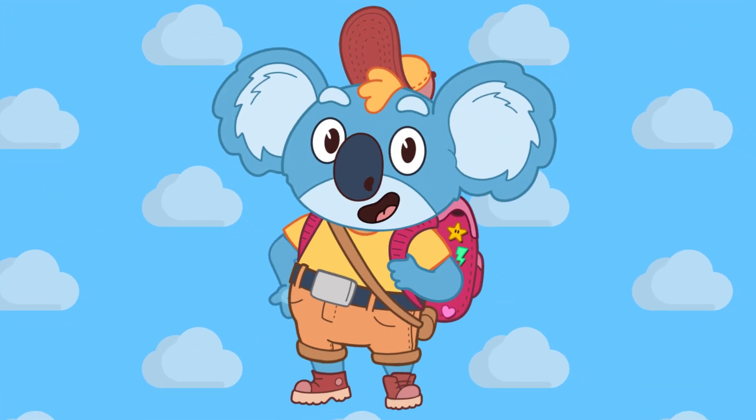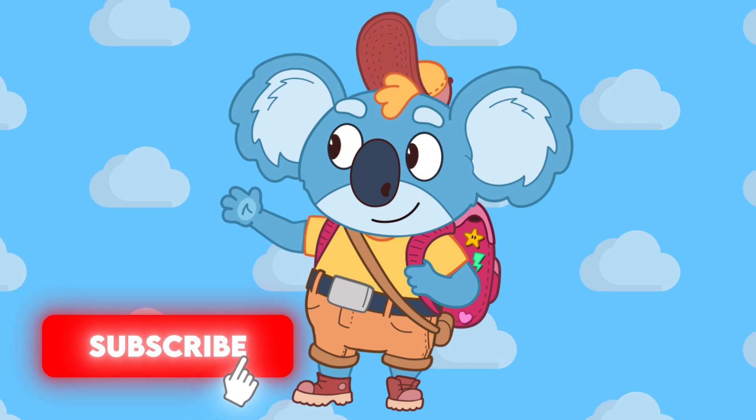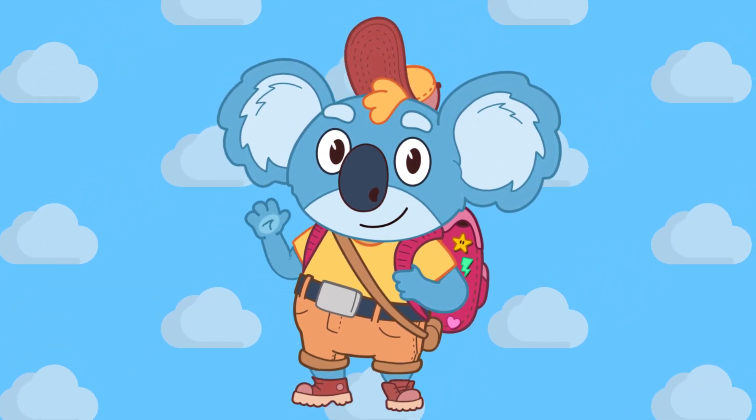Well, the adventure is over, but if you want more videos like this, make sure to subscribe and like this video. See you soon! See you soon, Dala the Koala!